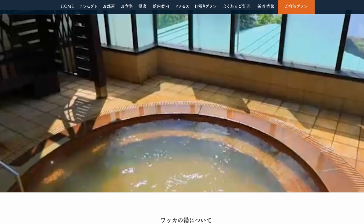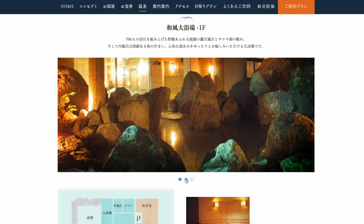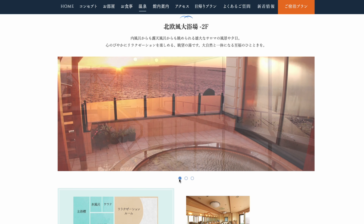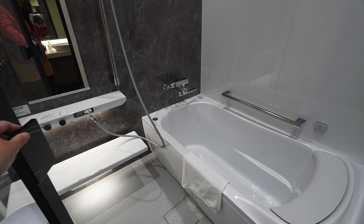I especially liked that they serve the region's specialty, which is tamakoro or onion croquettes, at breakfast. It was my first time eating it and I was really surprised at how sweet it was. They also had a retro game corner where you can find claw games and slot machines. I tried my luck and had my friend do it too, but we couldn't win any prizes.